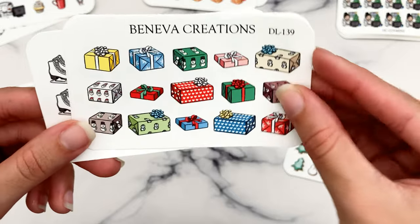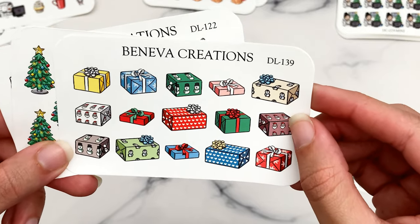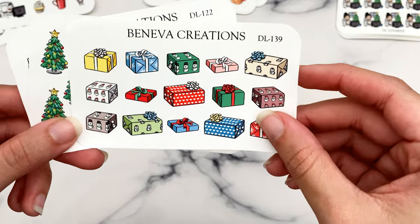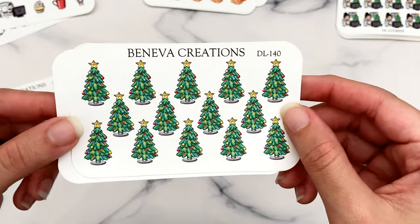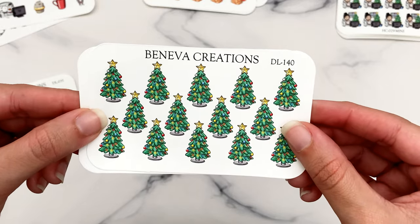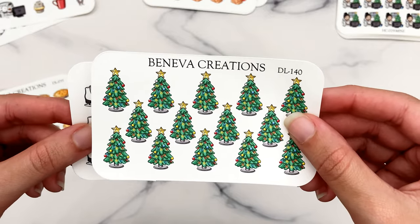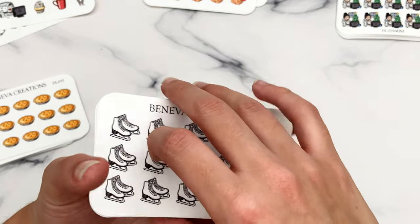I also got Christmas presents — I love how realistic these are with the shading and wrapping paper in different colors, so you can pull them into pretty much any spread. And I got decorated Christmas trees because I felt like I was just pulling them off bucket list sheets. These would be good third-box size or you could trim them for a quarter box. Then I got ice skates, even though I've marked it in my planner maybe once in my life.